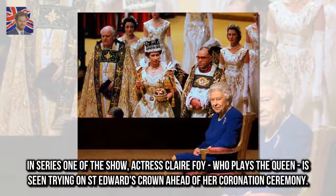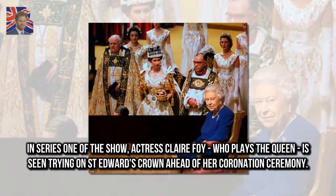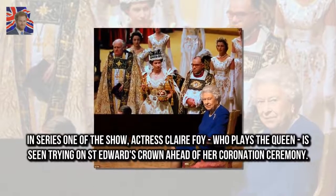In series 1 of the show, actress Claire Foy, who plays the Queen, is seen trying on St. Edward's Crown ahead of her coronation ceremony.